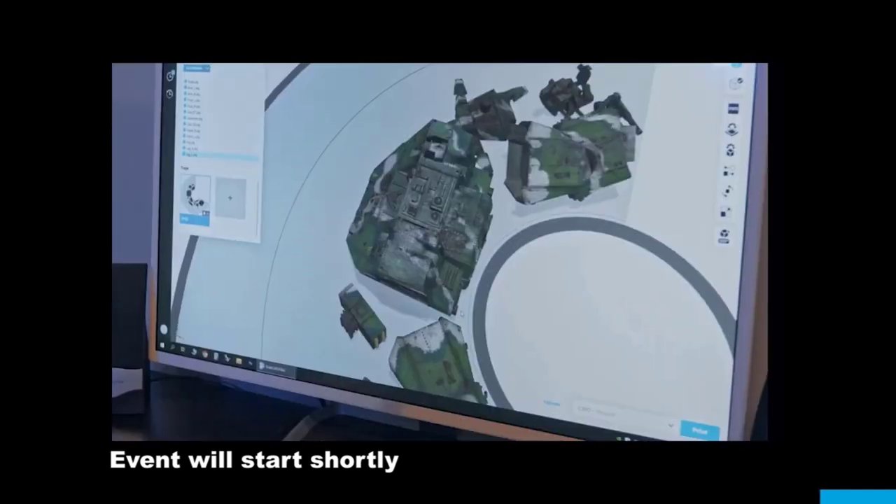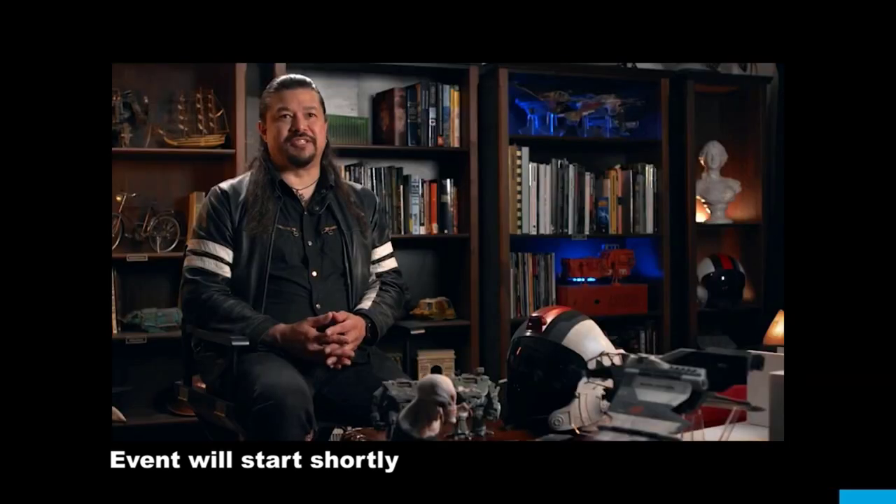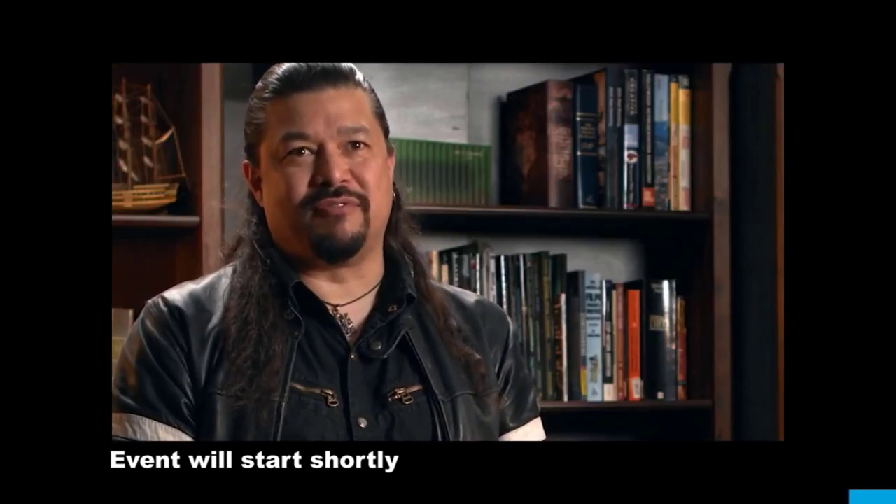The marriage between Stratasys and FonCo Studios is a good one because they are an innovator. They're pushing their technology to the limit, and that's exactly what we need to do — it's exactly what we do every day.